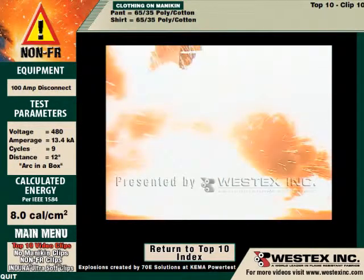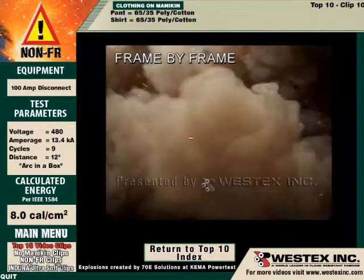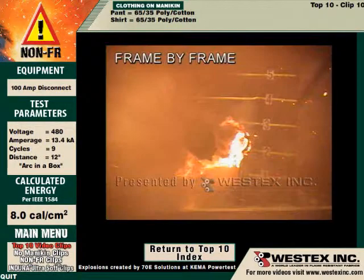In the frame-by-frame view, the mannequin is completely enveloped. Molten metal projection is both up and out. In our previous videos we've seen out — now we see up.